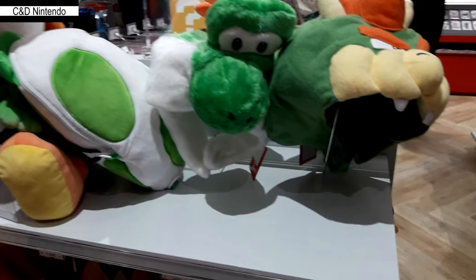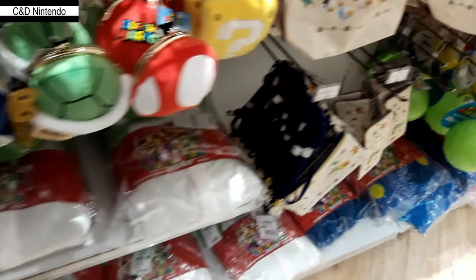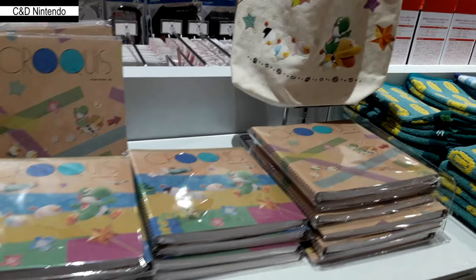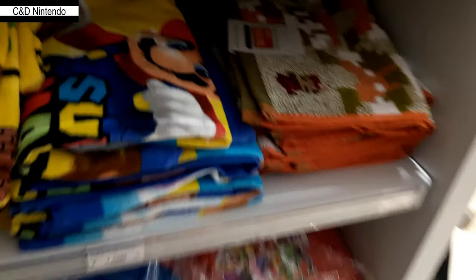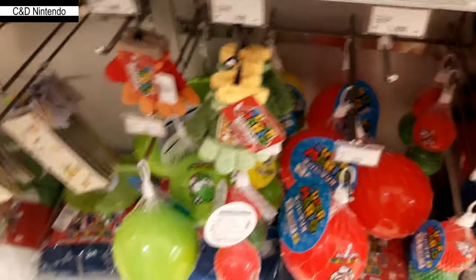There's a hat section showing all the various hats you can put on — Wario, Mario, Luigi, Koopa, and Yoshi — and again more bags and small hand towels. You can also get beach towels, costumes, aprons, and beach balls.